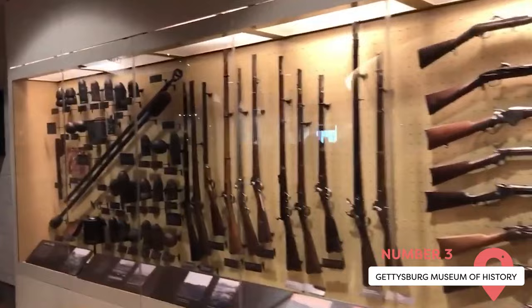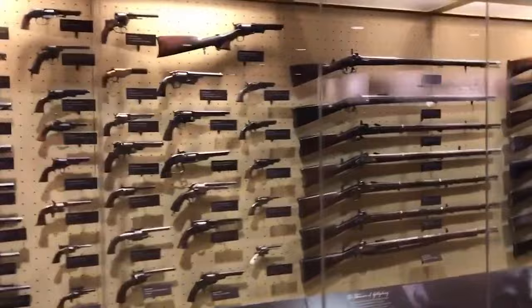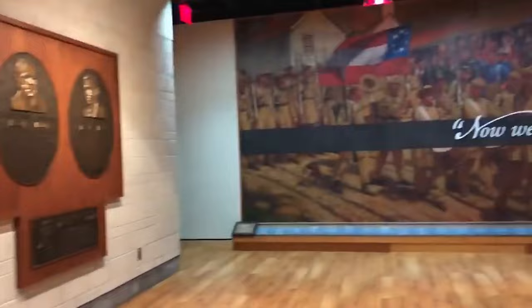Gettysburg Museum of History. This museum celebrates the entire history of Gettysburg from ancient times to the Civil War and beyond. It fills its small space with over 4,000 artifacts, including the Confederate flag used in the First Battle of Bull Run, Lincoln's Wallet, the head of an Egyptian mummy, and more. Entrance is completely free.